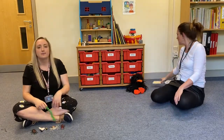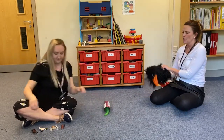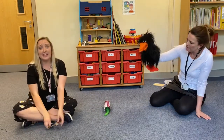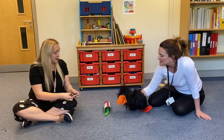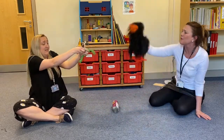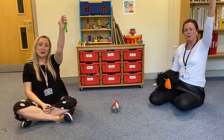Super Worm gets stuck in a hole. Watch out, here comes Crow! Grab tight, hold and heave ho! Hip hip hooray for Super Worm!